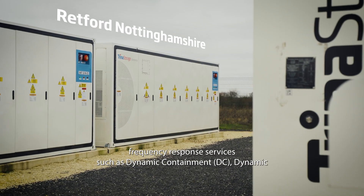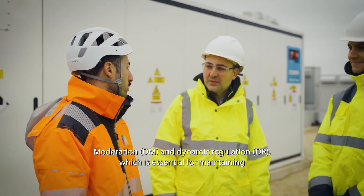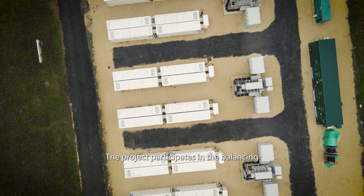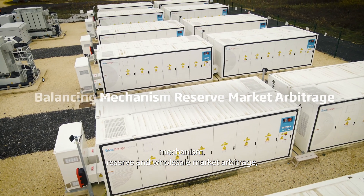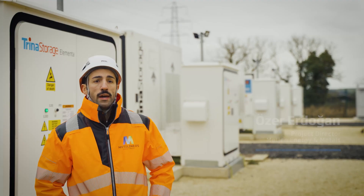The BESS provides frequency response services such as dynamic containment, dynamic moderation, and dynamic regulation, which is essential for maintaining a stable grid frequency and preventing outages. The project participates in the balancing mechanism, reserve, and wholesale market arbitrage, optimizing energy use and delivering value by trading stored power.